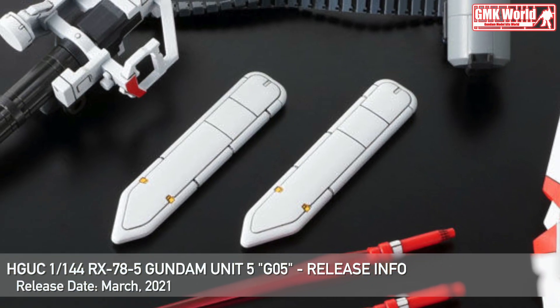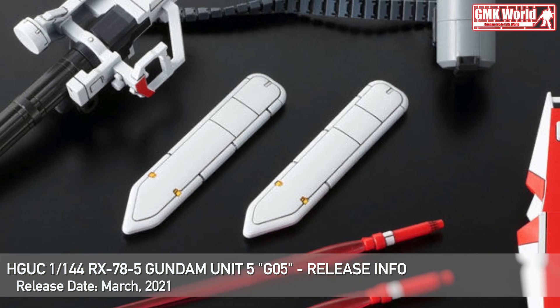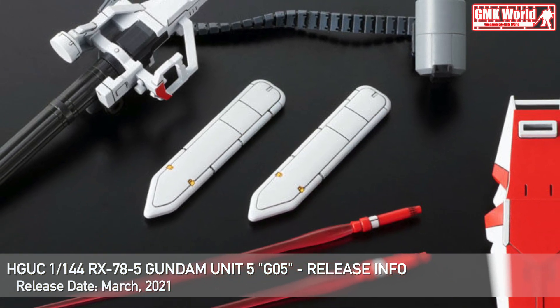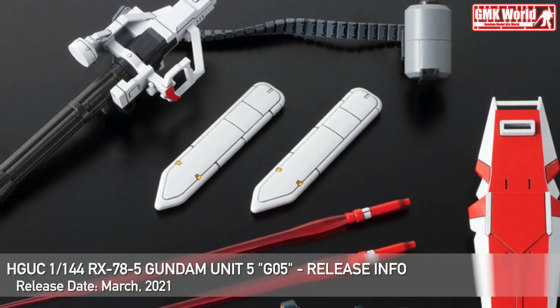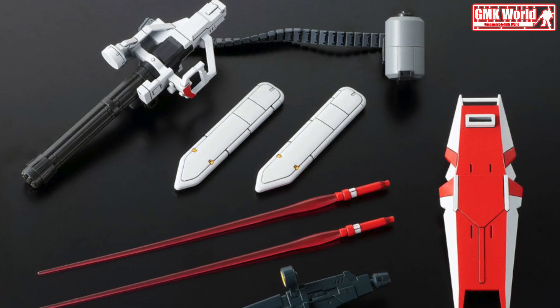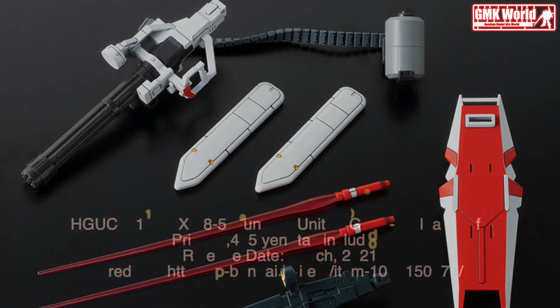Finally, this is HGUC 1/144, RX-78-5 Gundam Unit 5, G-05, release info by Premium Bandai. For more information, go to https://p-bandai.jp/item/item-1000150771. Thank you for watching. For news and more information about Gundam plastic model kits, please subscribe to GMK World Channel.